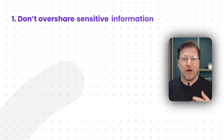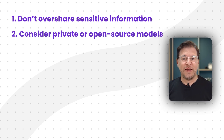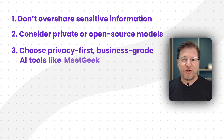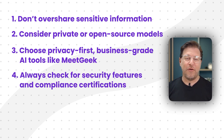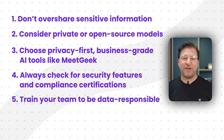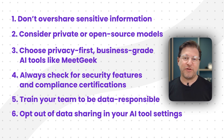Let's do a quick recap. AI is transforming how we work, and it's our job to use it responsibly. We talked about six strategies: first, don't overshare sensitive information — anonymize it first. Second, consider hosting a private or open source model for full control over your data. Third, choose privacy-first, business-grade AI tools like MeetGeek. Fourth, always check for security features like SSO and compliance certificates. Fifth, train your team to be data responsible. And sixth, take a minute to opt out of data sharing in your AI tool settings.